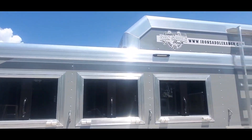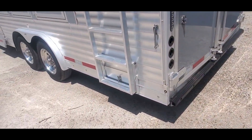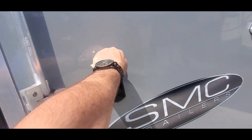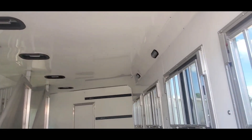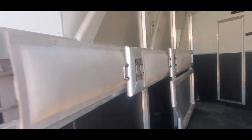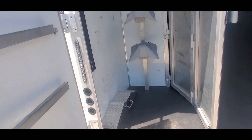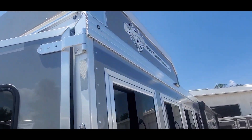Everything's been serviced and checked out — axles, tires, all the living quarter appliances. It's got the angled pull-out ladder. It's a standard load trailer with a collapsible rear tack. It's all lined and insulated. Pads are in good shape, lower stud divider. No dents, scratches, or dings.